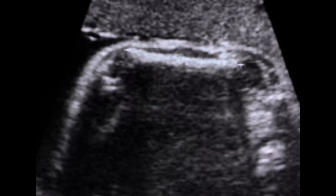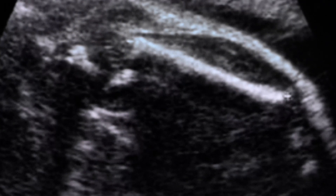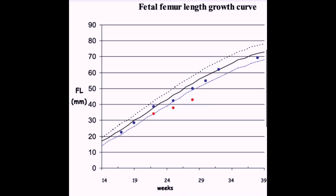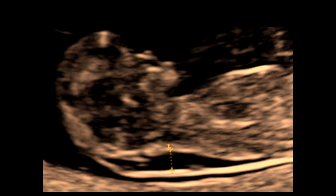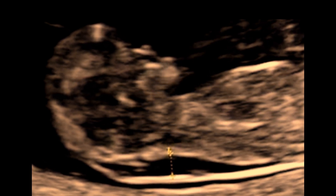The fourth major marker is fetal asymmetrical IUGR with decreased femur and humerus length. These bones are less than the 5th percentile, or there is a difference of more than 3 weeks. Another major soft marker includes increased nuchal thickness at the back of the fetal neck greater than 3 mm in the second trimester, normally measured at 20 weeks.